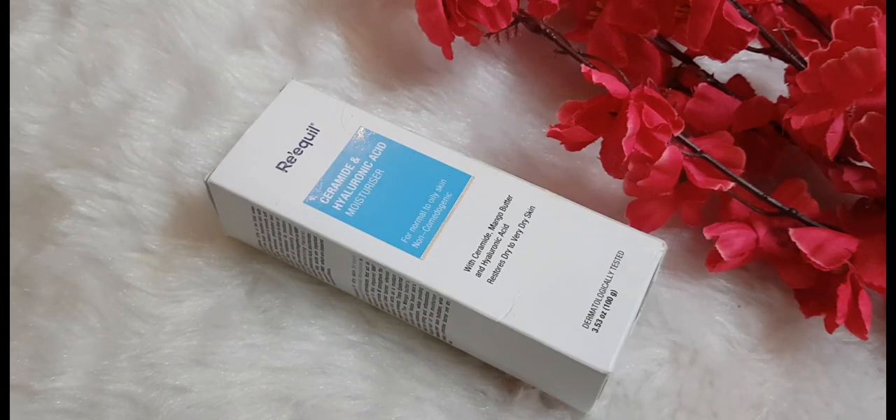Hi guys, welcome back to Indian Beauty Network. This is your beauty fanatic back with another video. This time it's a newer brand which I have been trying for a month or so and I am absolutely loving this product. I am sure you don't want to miss this video because I'll be talking about the most affordable moisturizer, which is my HG moisturizer these days. If you are new to this channel, please like, share, and subscribe, and don't forget to hit the bell icon.